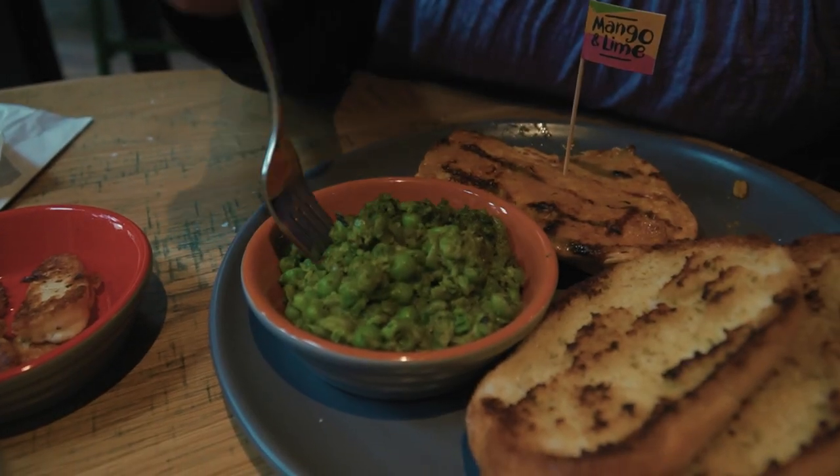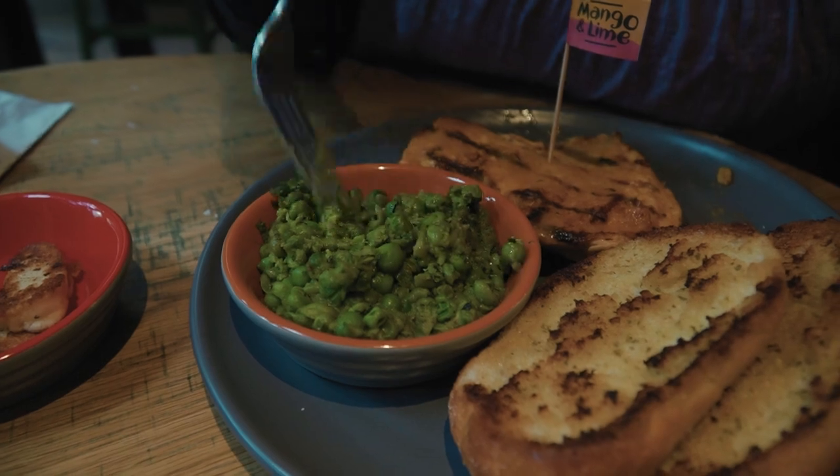For my sides, I got garlic bread and macho peas, which have parsley, chili, and mint in them. Those are interesting. So far of everything, those are my least favorite things — I think it's the mint. They're kind of weird with peas, but it's not bad, it's overall pretty good. It's just not necessarily for me — I wouldn't choose it again.